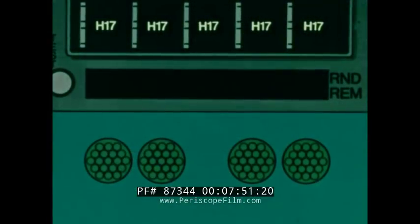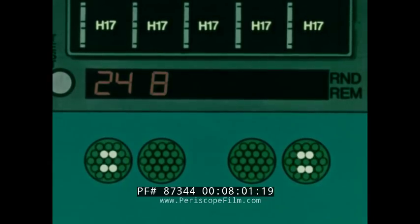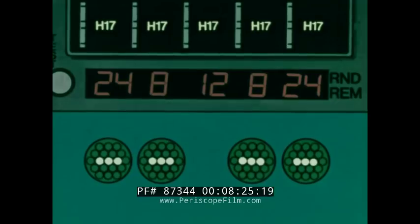Zone 1 is the outer ring of rocket tubes on the outboard launchers, a total of 24. Zone 2 contains the top and bottom pair on the inner rings of tubes on the outboard launchers — a total of 8. Zone 3 is similar to Zone 1: the outer ring of tubes only this time on the inboard launchers, again a total of 24 tubes. Zone 4 is similar to Zone 2, only inboard launchers again, a total of 8 tubes. Zone 5 is the three center tubes of all four launchers, a total of 12.